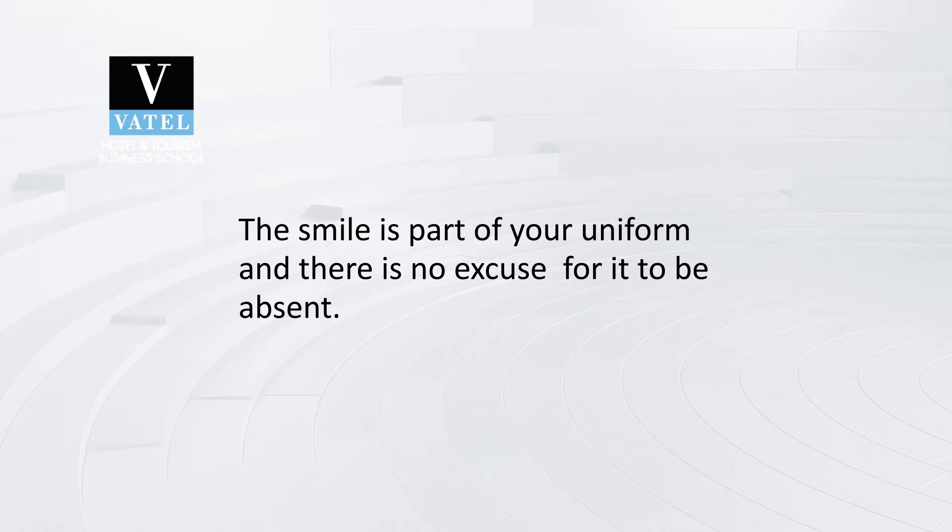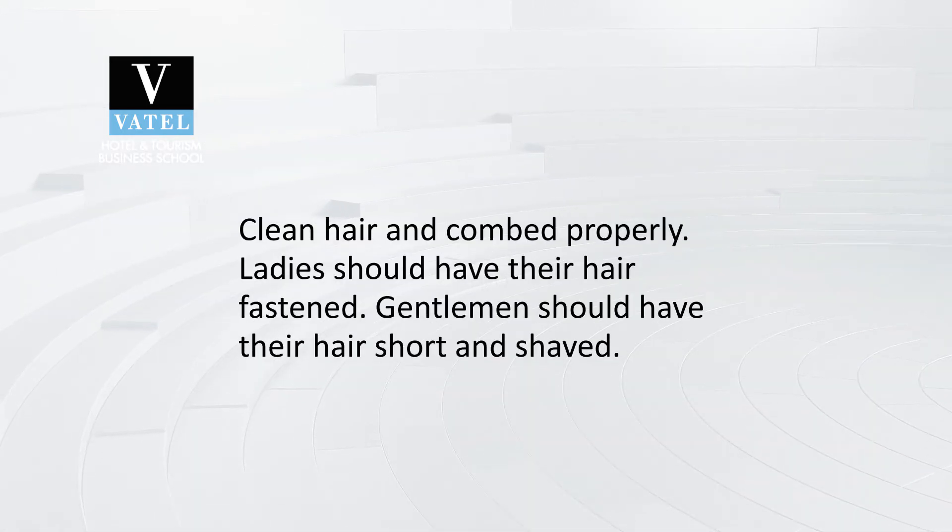We've heard that smiles are contagious, and it's true even in hospitality. Welcoming someone without a smile is unwelcoming. The fourth part of grooming is having clean hair that is combed properly. Ladies should have their hair fastened and not covering their face, while gentlemen should have their hair short and shaved. This neatness gives guests the impression that you know how to take care of yourself and that you will be able to take care of them too.